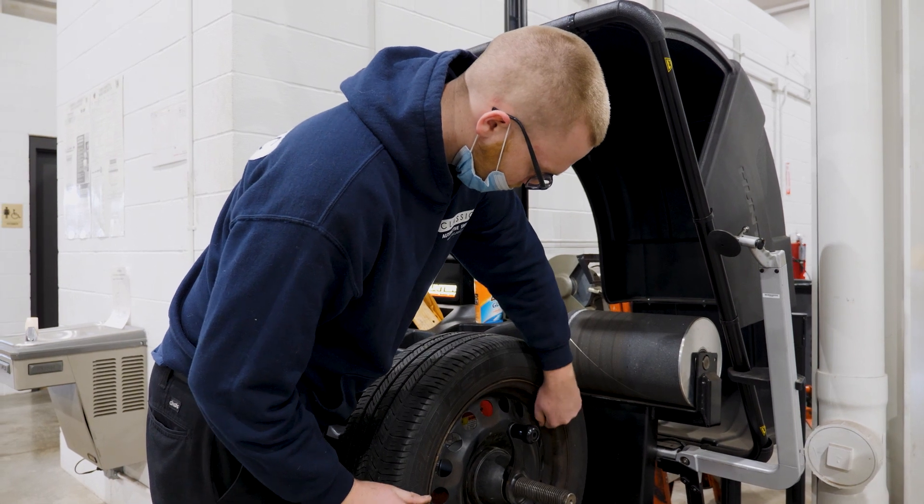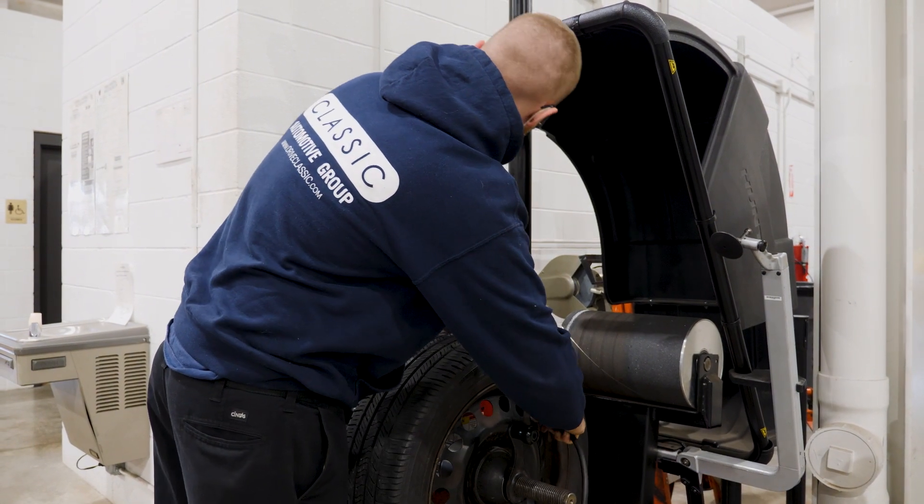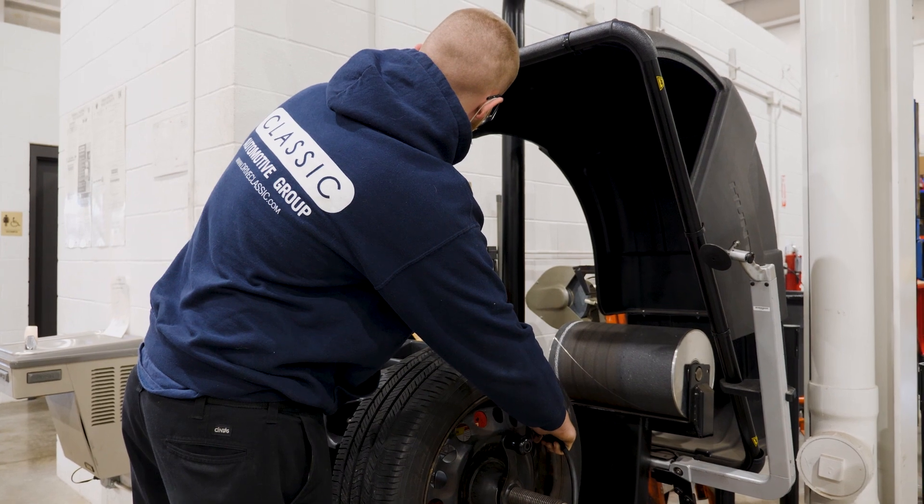I chose to be in the automotive program because I grew up working on cars with my father, and I work in an automotive field right now. It's what I want to do when I get older, and it's a nice class to get into and learn more.